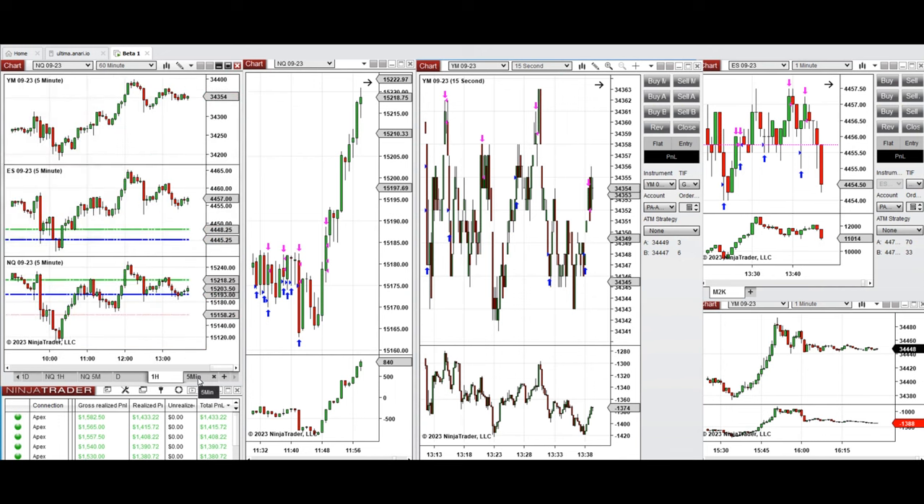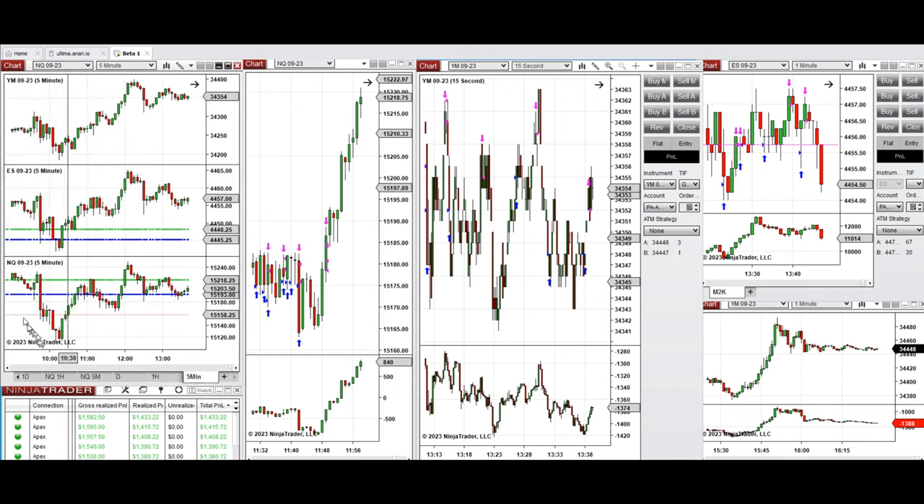During the New York market session when the market opened around 9:30, the price went up and retested those previous day levels of the close and high for some E-minis, and the price got rejected.